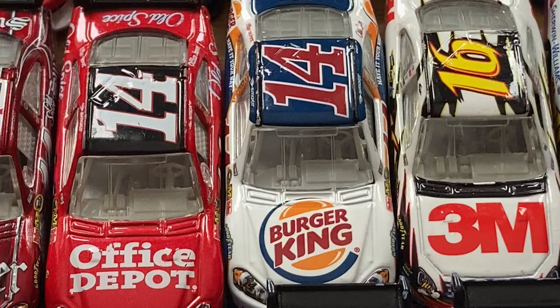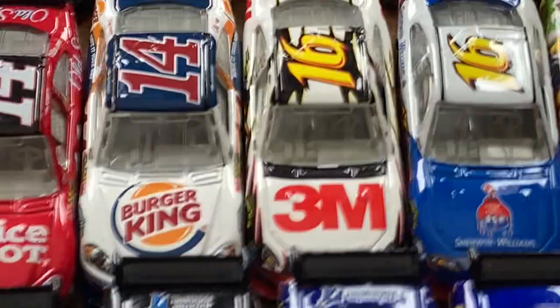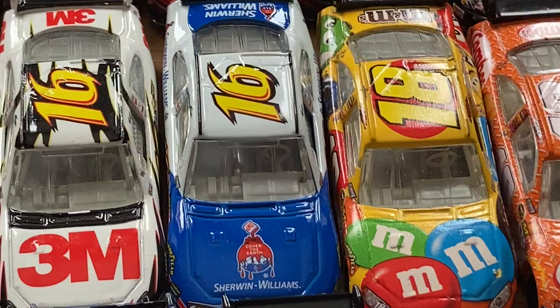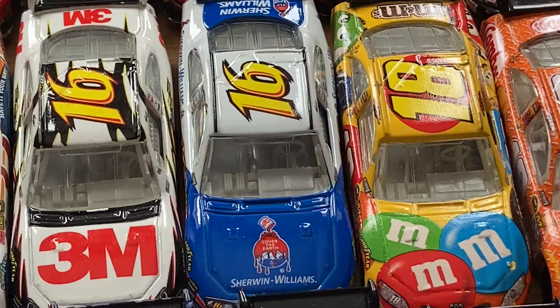Not as common to find as the 2009 Burger King Chevrolet — I have the other scheme that pairs with that one, one of my all-time favorite Daytona finishes growing up. Here we've got the Greg Biffle 3M primary as well as the Sherwin Williams promo — pretty cool. Not much difference between the 2008 and 2009 promo; they just took off the Dish Network and Discount Tire.